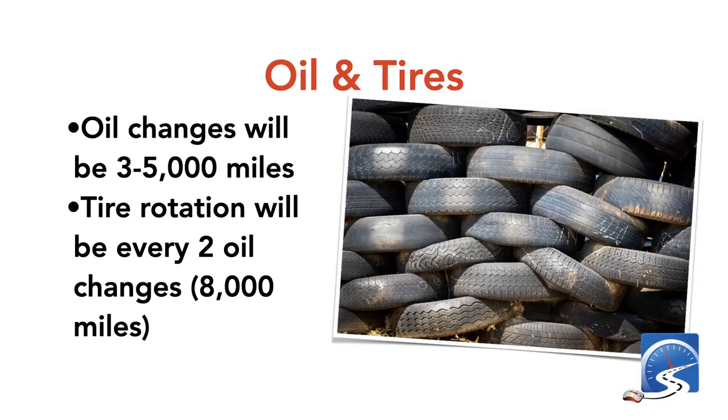If you have an old vehicle and you're running regular oil, you need an oil change every three to five thousand miles, with tire rotation every two oil changes. If you're running full synthetic oil, do a tire rotation every oil change. So if your oil changes are at twelve thousand kilometers, rotate the tires at the same time.